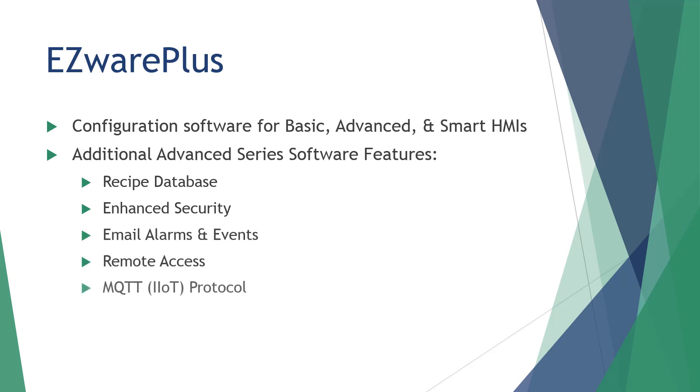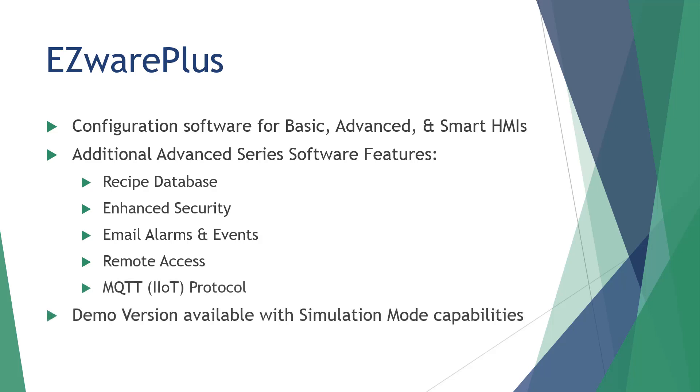Remote access and IIoT connectivity are available as well. A full list of Easyware Plus features is available on our website, maplesystems.com. A demo version of the Easyware Plus software is also available on our website for free download, with all the features unlocked in simulation mode available. See what you can do with Easyware Plus today.